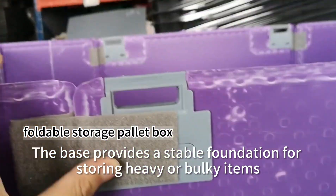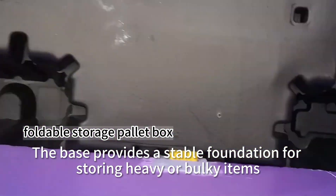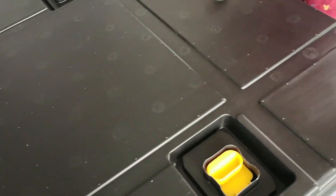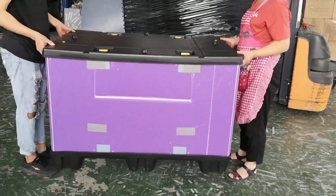The base provides a stable foundation for storing heavy or bulky items.